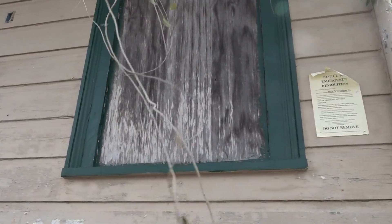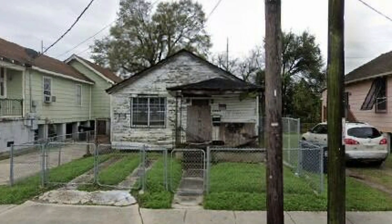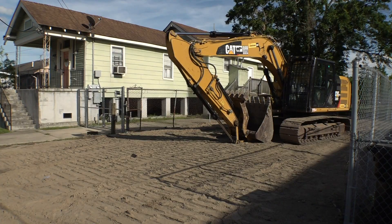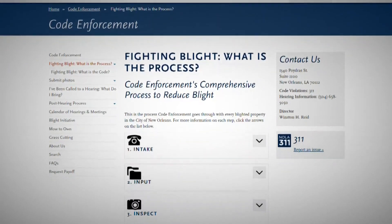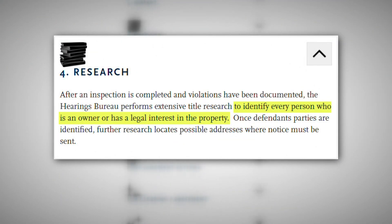Outside of the city's commercial areas there are pockets of vacant homes. Neighbors in the Seventh Ward were glad to see one finally torn down recently, but they had one question about where the owner of the property lived. Therein lies one problem for the city — when city attorneys want to tackle problem properties, there is a long legal process, including extensive title research to identify every person who is an owner or has a legal interest in the property.